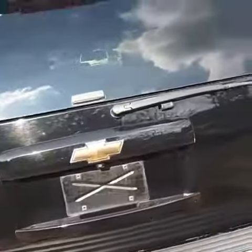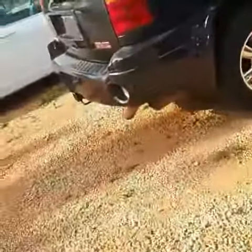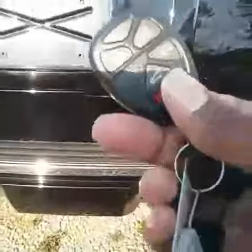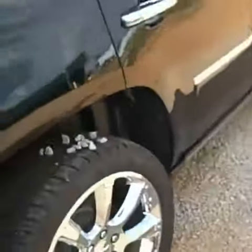Backup camera. Automatic liftgate. You can also do that from the key as well — just press the button.